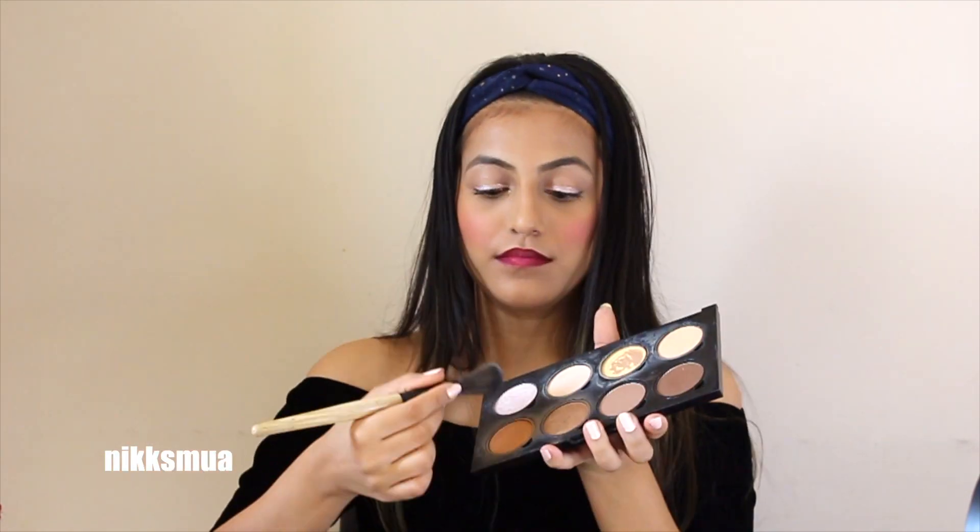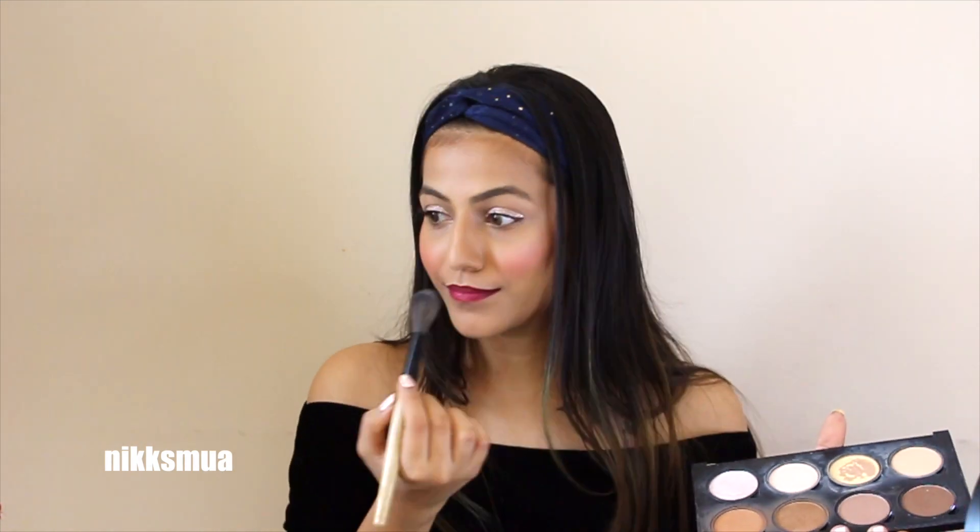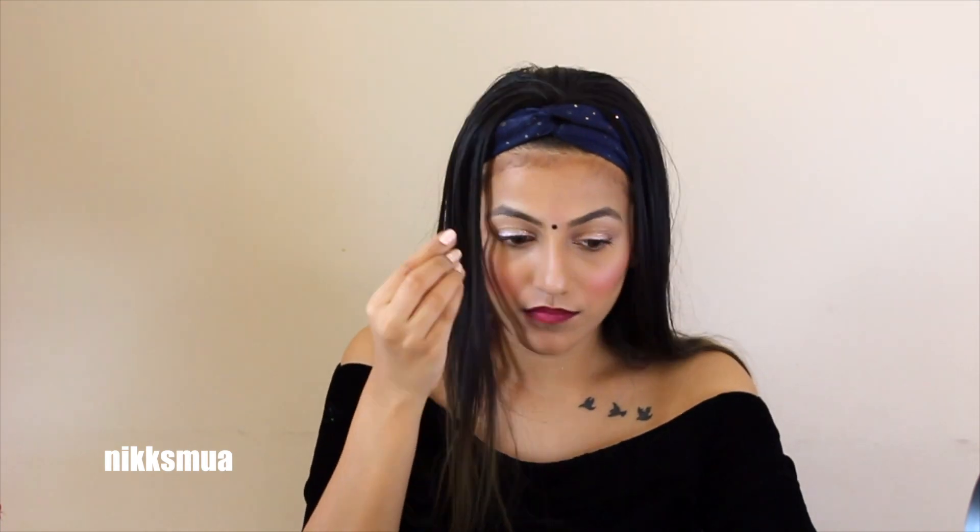Then I used the next highlighting palette — highlight and contour — and applied a silver highlight to finish. And that's how I completed my makeup look!